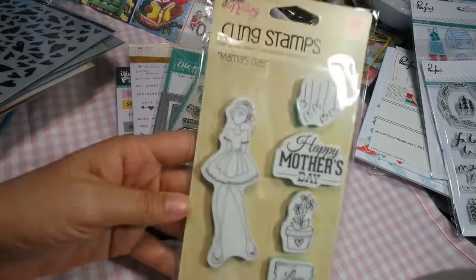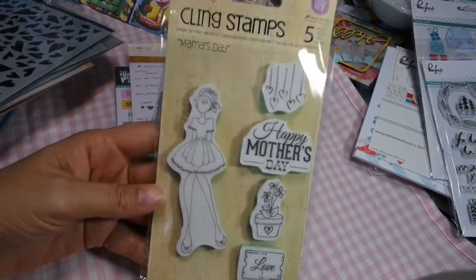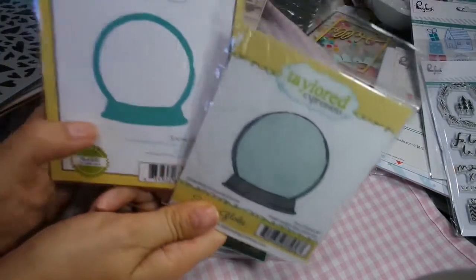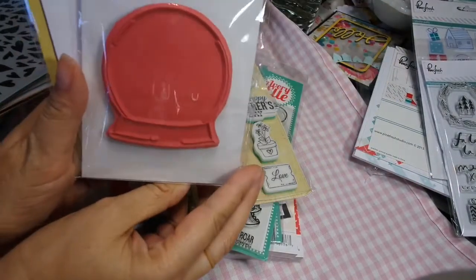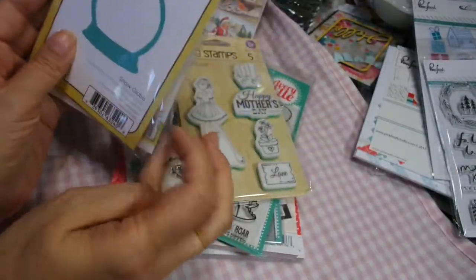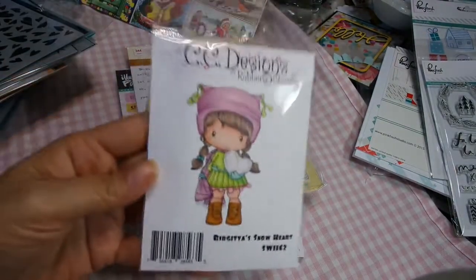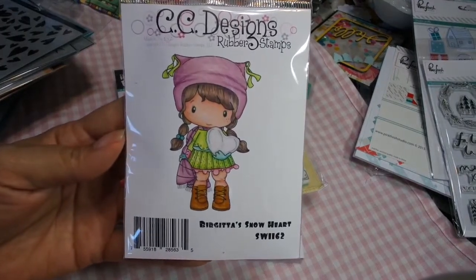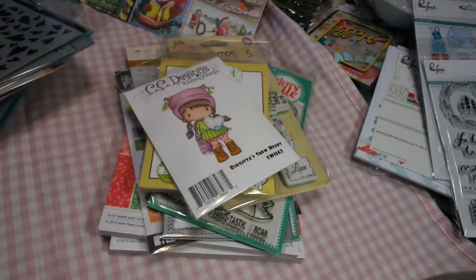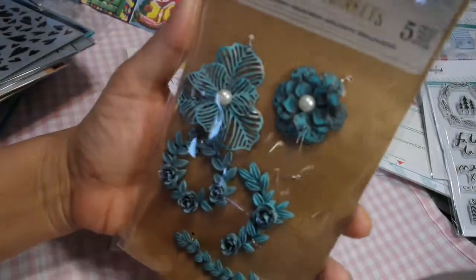This was a special order, so I do have some of these in stock. This is Julie Nutting Mama's Day — a really cute stamp. And I have another snow globe, but this is a die and stamp set, so you get the stamp and the die. It's made by Taylor Expressions — very cute for doing a shaker card. This is the blue light special this month so it is $8, but if you use your code you can get it for probably less than $4, less than 50% off with all the codes going on.